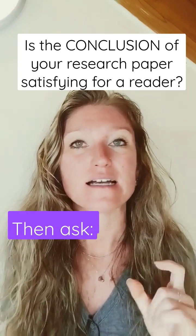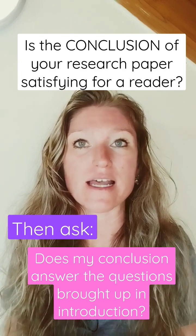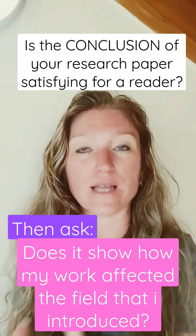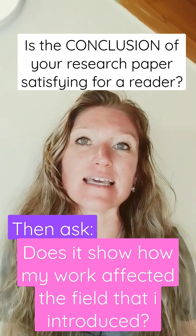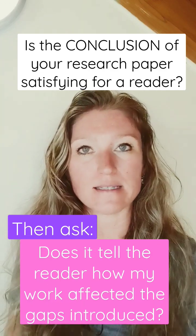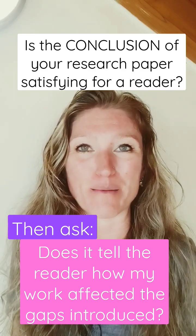Then ask: does this conclusion answer the questions that were brought up in the introduction? Does it show how my work affected the field as I introduced it at the beginning of the paper? Does it tell a reader what my work has done towards the gaps or problems introduced at the beginning of this paper?